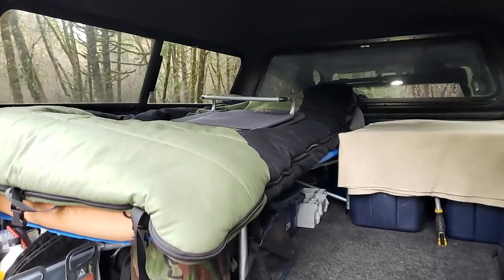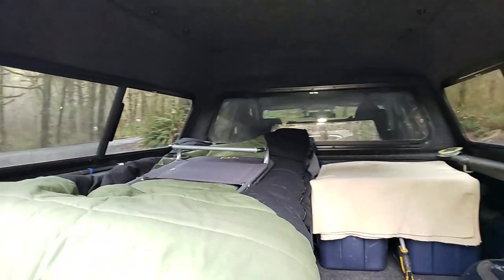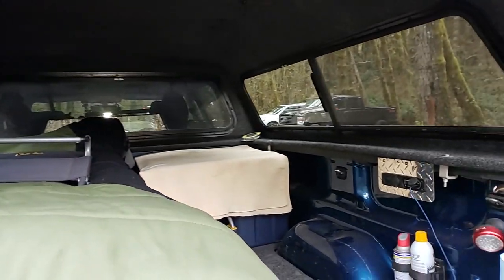I don't leave it always set up like this — it just happens to be the way I had it from camping a couple weeks ago. I wanted this setup to be modular so I can take it down and set it up depending on the trip. This truck is still my daily driver, so I didn't want to permanently build in a bed or platform like some other people do. Everything you see in here is pretty modular.